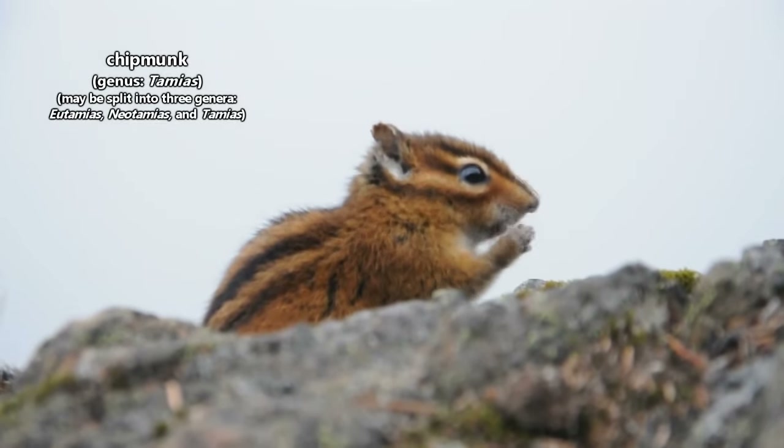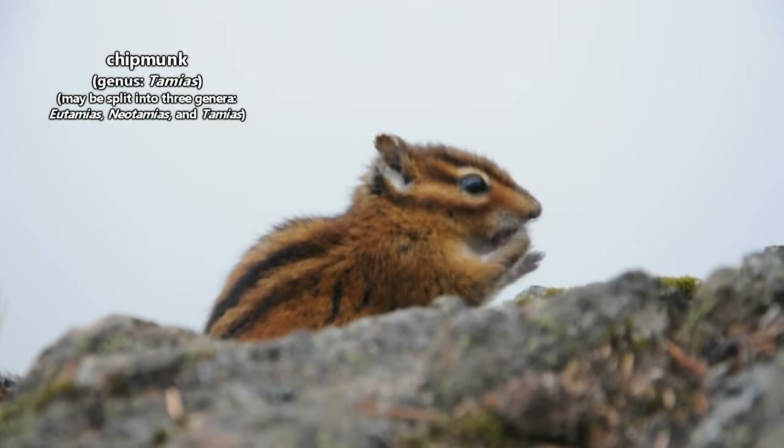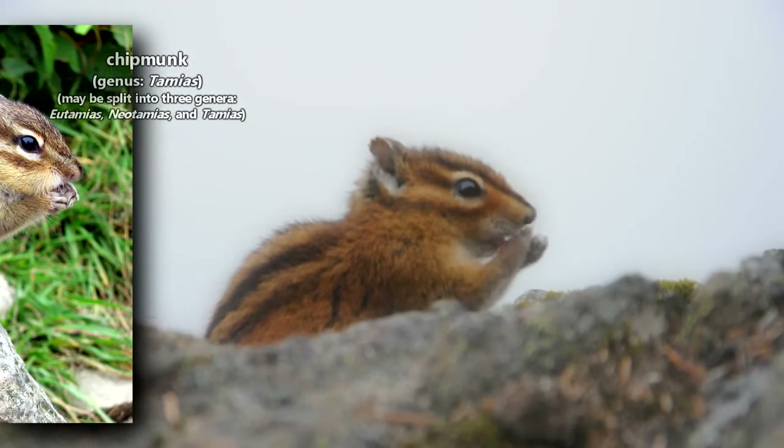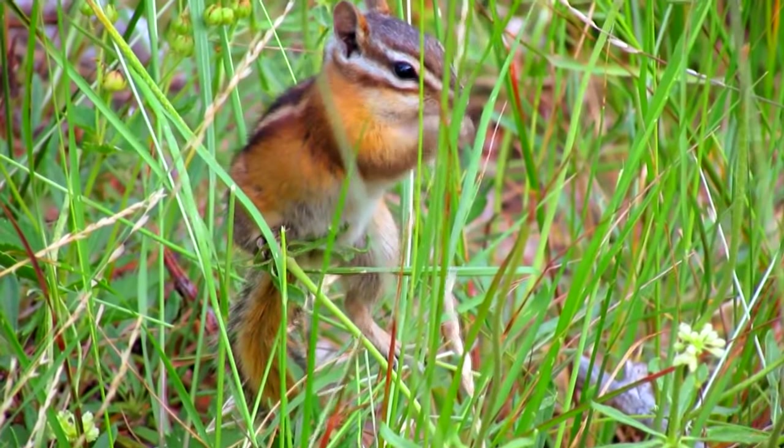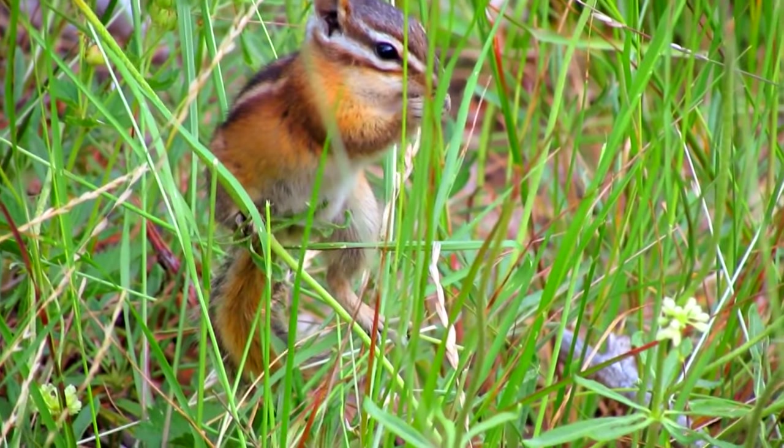Chipmunks are rodents. There are approximately 25 recognized species of chipmunks. The Siberian chipmunk can be found throughout parts of Asia and is currently spreading to places in Europe. The other chipmunk species live from central Canada to central Mexico.